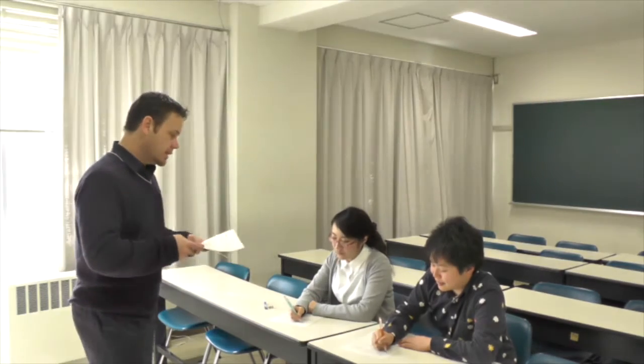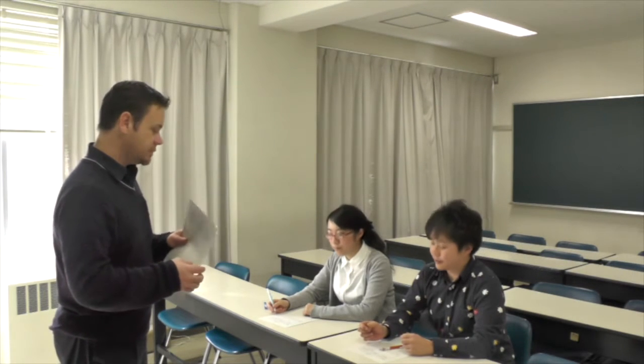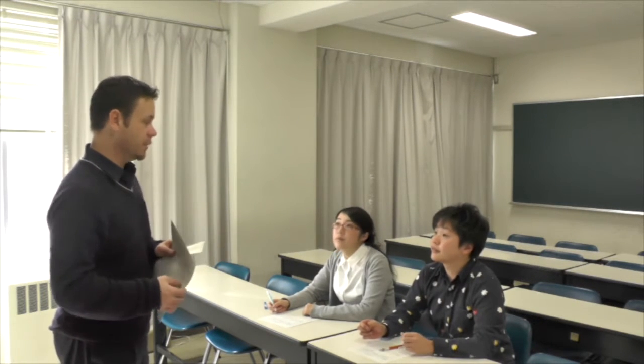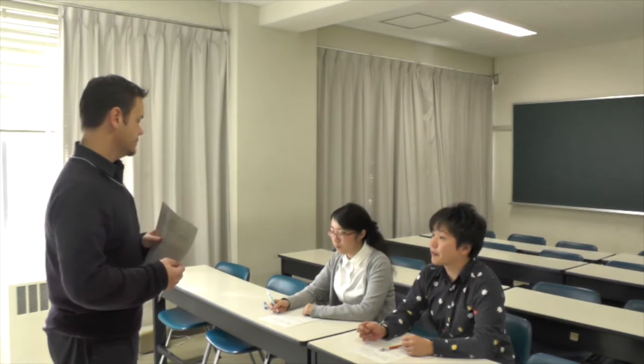Now that you've thought of some words related to sunflowers, I'd like you to think about those in English. So in this passage, which is 45 words, what kind of English words do you expect to hear? What do you think? — Summer.